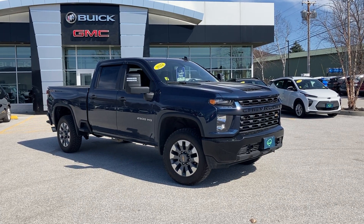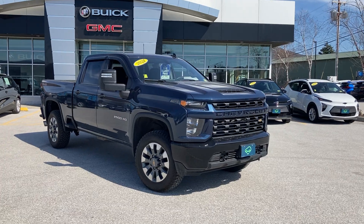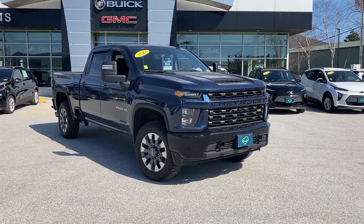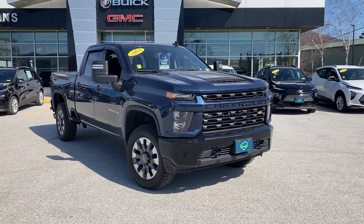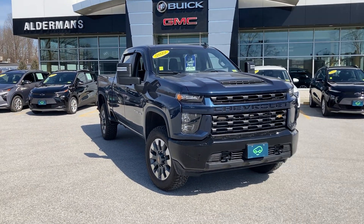Hi, Judd Gregory here at Alderman Chevrolet GMC, Vermont's favorite car dealership. Thanks for your inquiry on our 2022 Chevrolet Silverado Custom 2500 Heavy Duty.